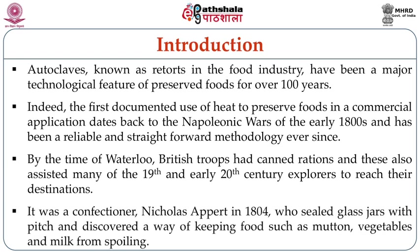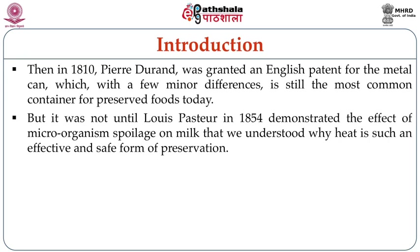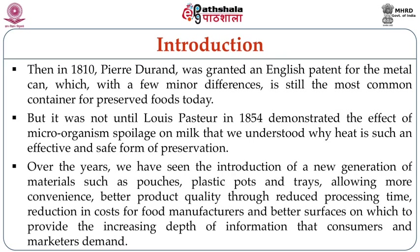It was the confectioner Nicholas Appert in 1804 who sealed glass jars with pitch and discovered a way of keeping foods such as mutton, chicken, vegetables, and milk from spoilage. Then in 1810, Peter Durand was granted an English patent for the metal can, which with a few minor differences is still the most common container for preserving foods today. It was not until Louis Pasteur in 1854 demonstrated the effect of microorganism spoilage on milk that we understood why heat is such an effective and safe form of preservation.